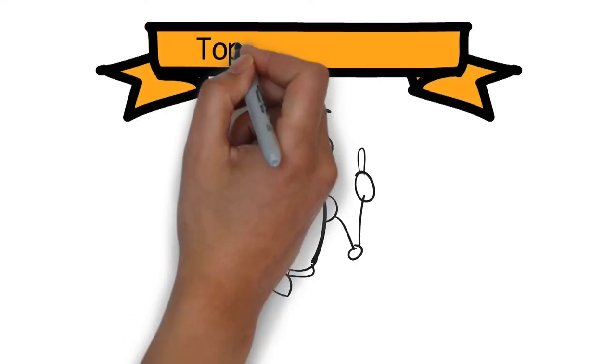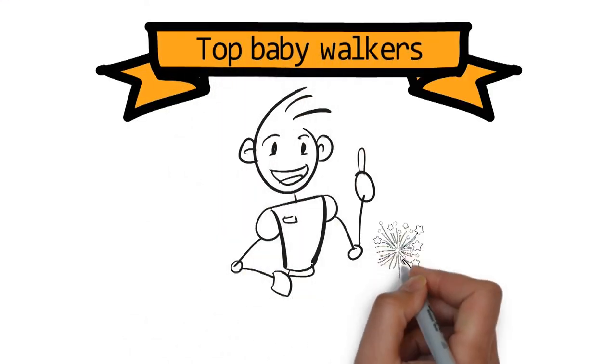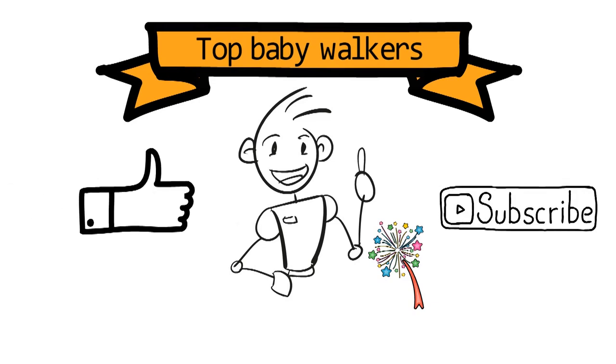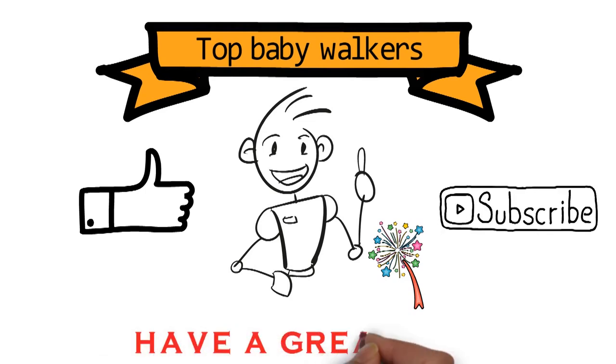So that sums up the top baby walkers. We hope you enjoyed, and if you did, please leave a like on the video. If you're new here, hit that subscribe button. Until next time, have a great day!